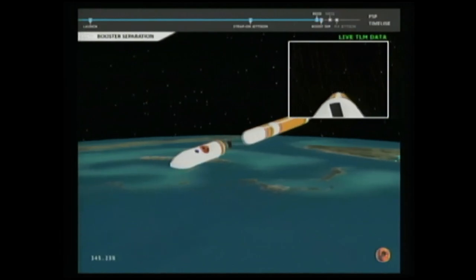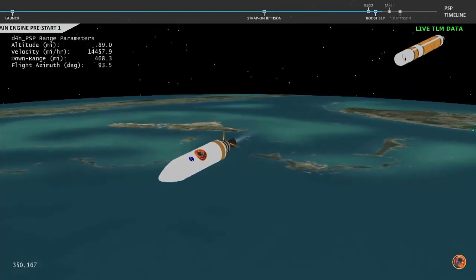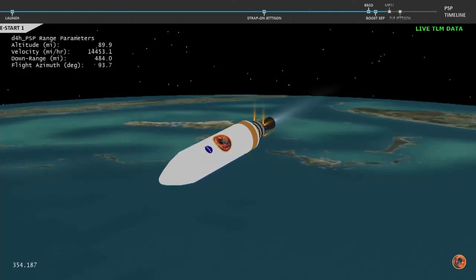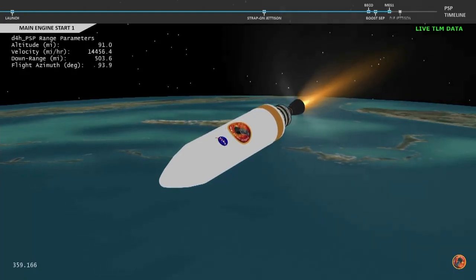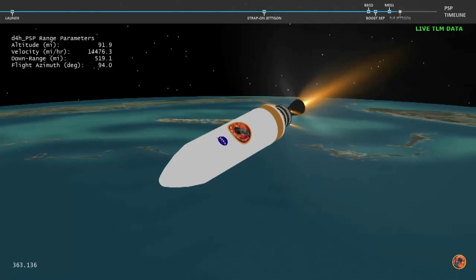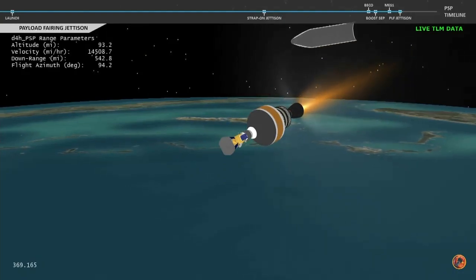Neid is deploying. We have pre-start on the RL-10. And we have ignition on the RL-10 engine. Engine chamber pressure looks good. And we have good indication of payload fairing jettison.